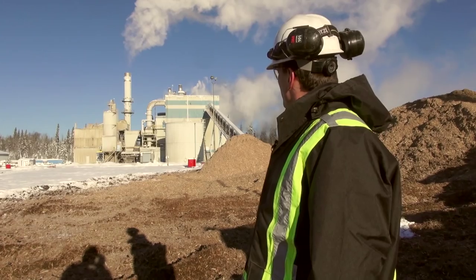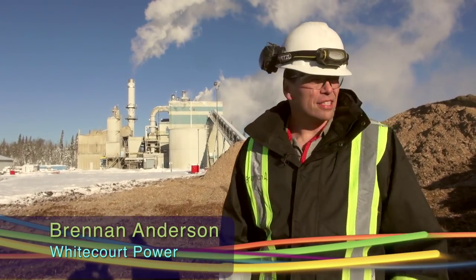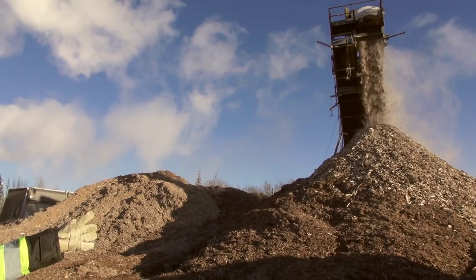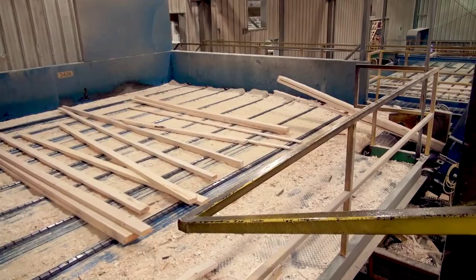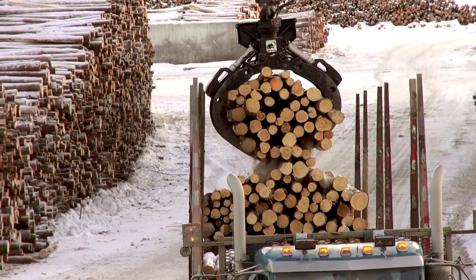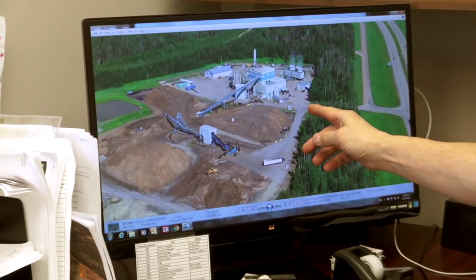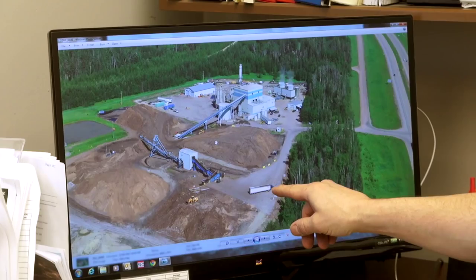This is our 25 megawatt biomass power plant. It's fueled by this material right here — waste wood from the Miller Western Sawmill and Pulp Mill. It consists of aspen, spruce, pine, and fir waste wood. Anderson is the operations manager at White Court Power, which is located about two hours northwest of Edmonton, Alberta.